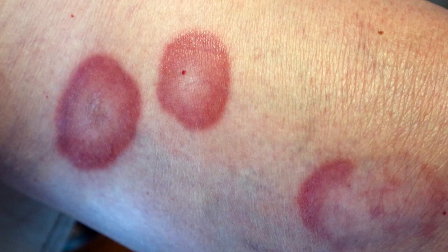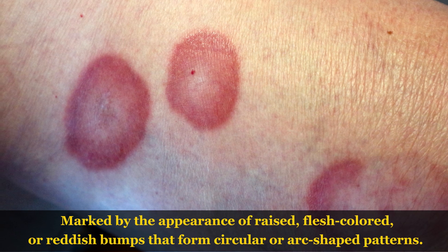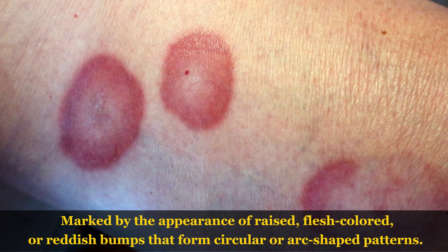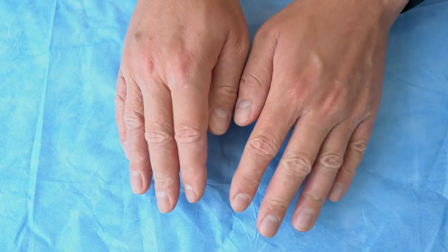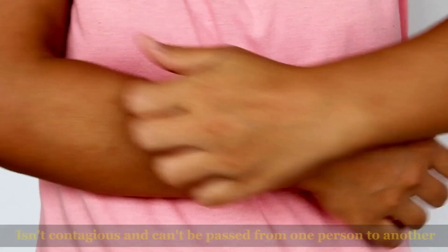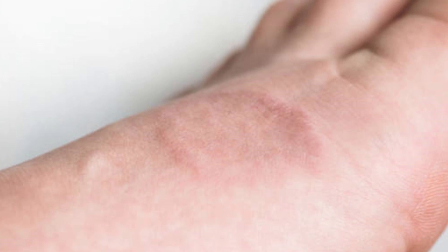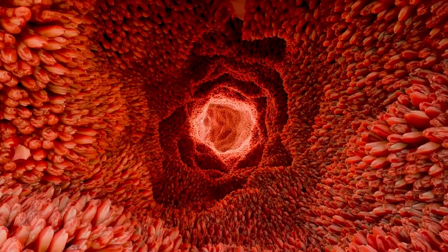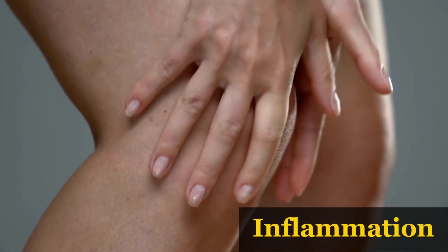Sign number 14: Granuloma annulare is a skin condition marked by the appearance of raised, flesh-colored, or reddish bumps that form circular or arc-shaped patterns. Although the rash generally does not cause pain, some individuals may experience mild itching. It's important to know that granuloma annulare isn't contagious and can't be passed from one person to another. This condition often resolves on its own within a few months without needing treatment. The exact causes are not completely known, but inflammation is thought to be a key factor.